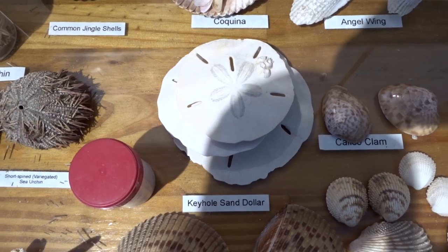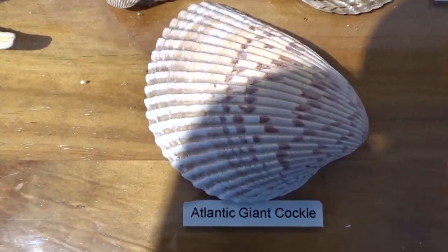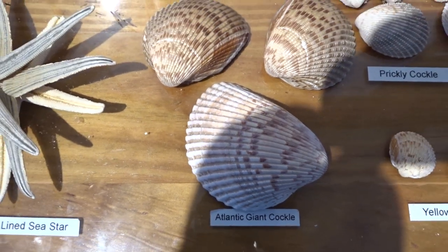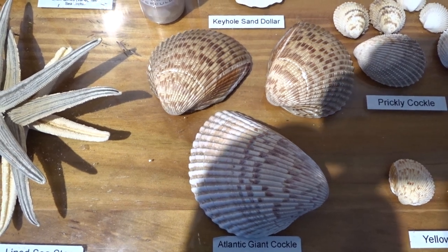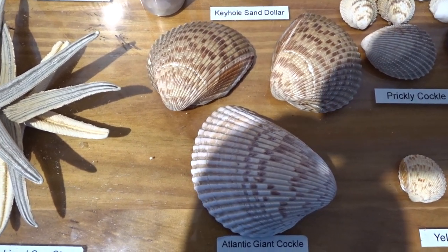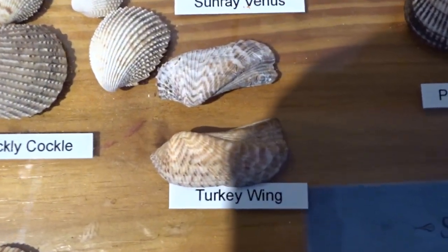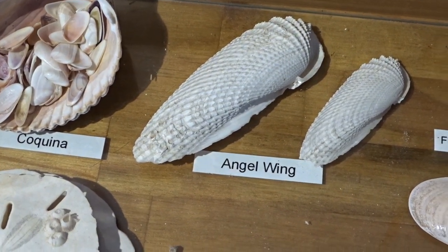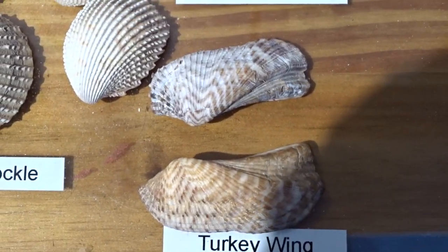Another cockle shell — the giant Atlantic cockle. So this is a summary of a lot of the shells we will see on the practicals in marine biology. One last one I overlooked: the turkey wing. It looks a lot like an angel wing — I don't run into angel wings that often, and when I do they're so thin they break. But the turkey wing is also a common seafarer.